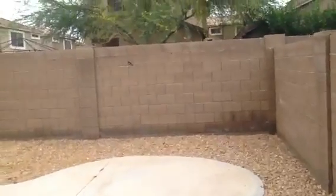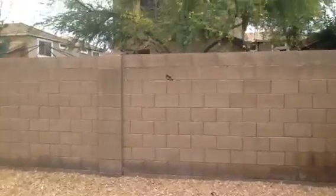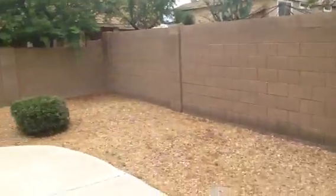Coming around the back, I want to show you a little hole in the wall there. The screen looks to be a little damaged on this window. There's a little drywall crack. Bottom side of the patio is deteriorating a little.